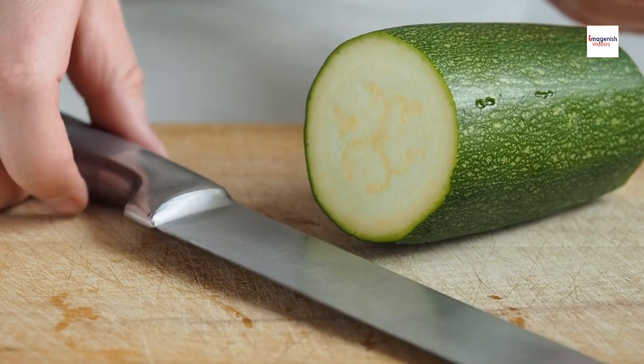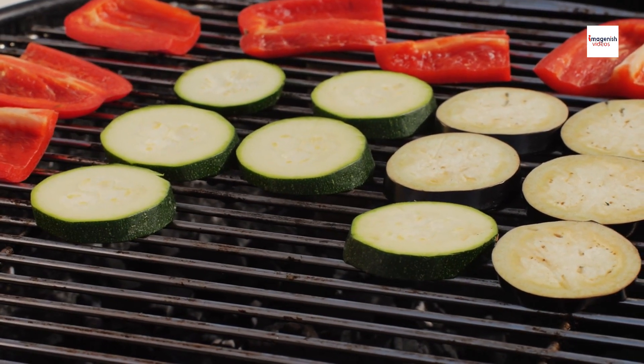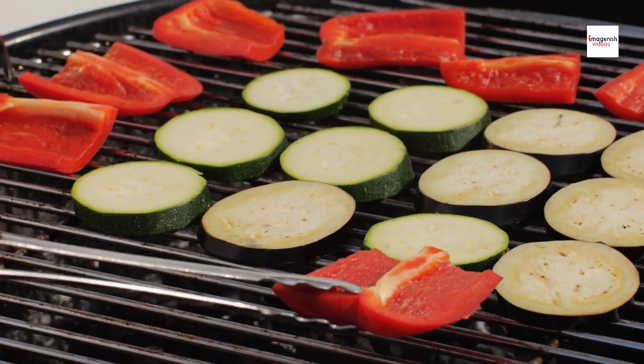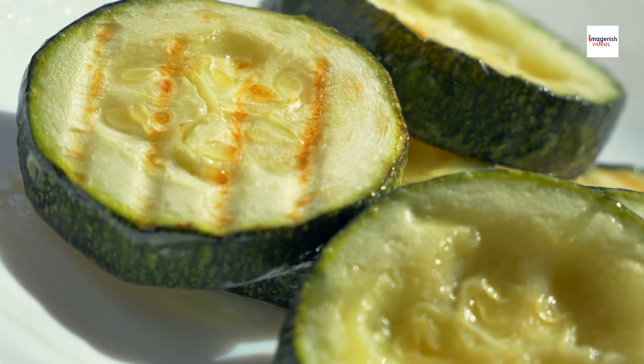Another fascinating fact about brondade de courgettes is its seasonal versatility. Zucchini peaks in flavor and abundance during the summer months, making it the perfect ingredient for this dish.